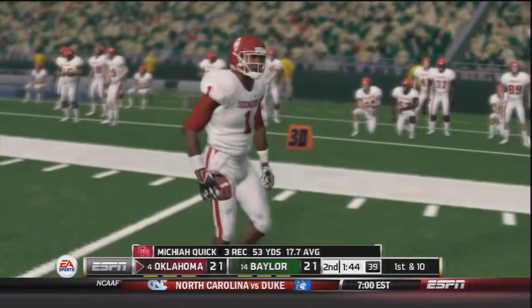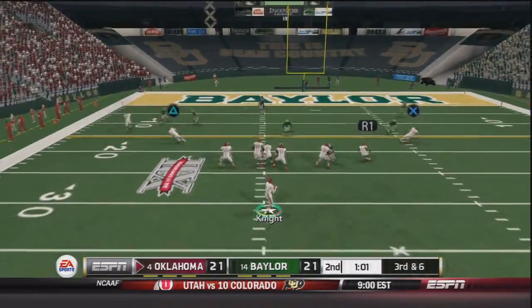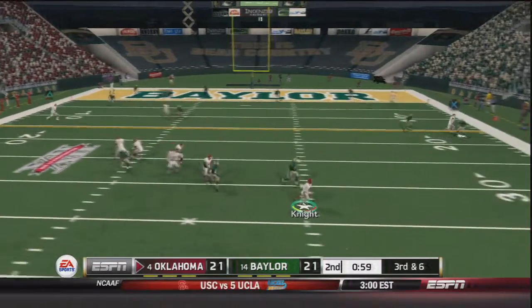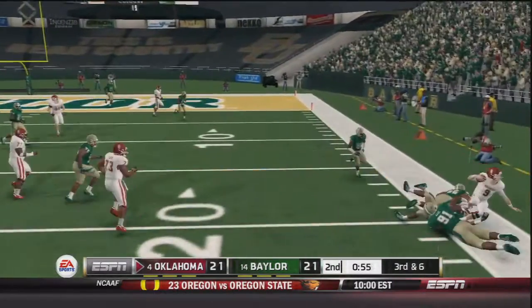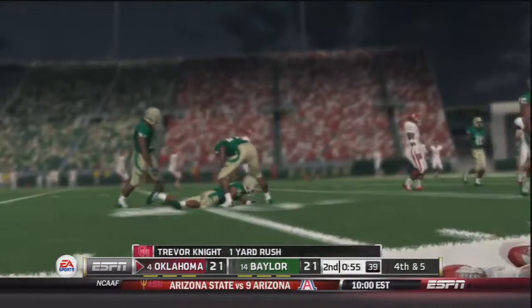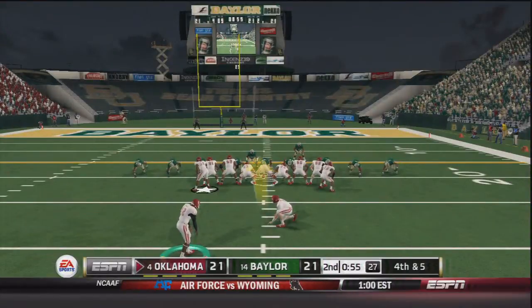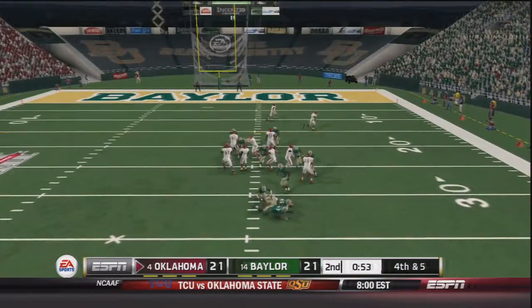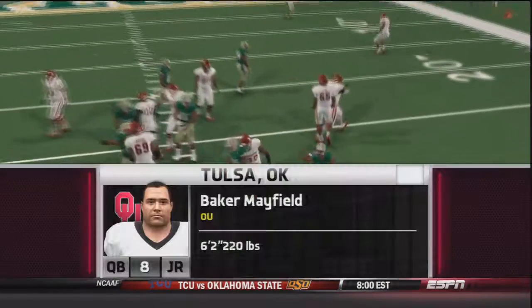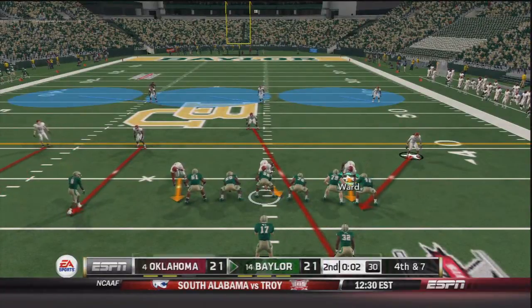A minute and two seconds to go in the half, third and six. Trevor Knight takes the snap, doesn't see anyone open, rolls out to his right side, breaks a tackle but is forced out of bounds at about the 20 — five yards short of the first. That brings out the field goal unit on fourth and five, but no — it's a fake. Baker Mayfield has it and is sacked for a loss of ten. Bob Stoops went risky on that play and it did not pay off.